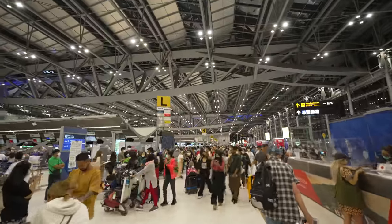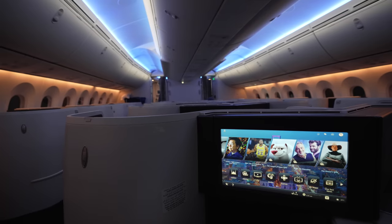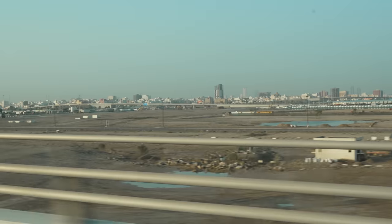Hey everyone, hope you're having an amazing day. It's Mark Wiens. I'm in Bangkok, Thailand, and tonight we are flying from Bangkok to Jeddah, Saudi Arabia on Saudia Airlines, which is the national airline of Saudi Arabia. It's gonna be my first time to visit Saudi Arabia and my first time to fly on Saudia Airlines.